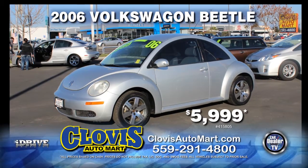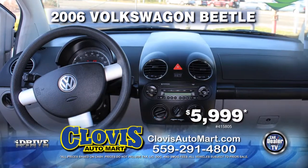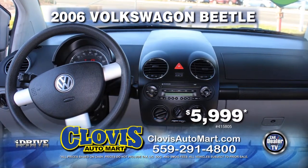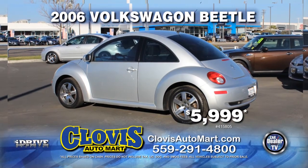From Clovis Auto Mart, here's a cute 2006 VW Beetle. Nicely equipped with automatic transmission, power door locks and power windows, air conditioning, alloy wheels, and tinted windows. Pick her up today for just $5,999.